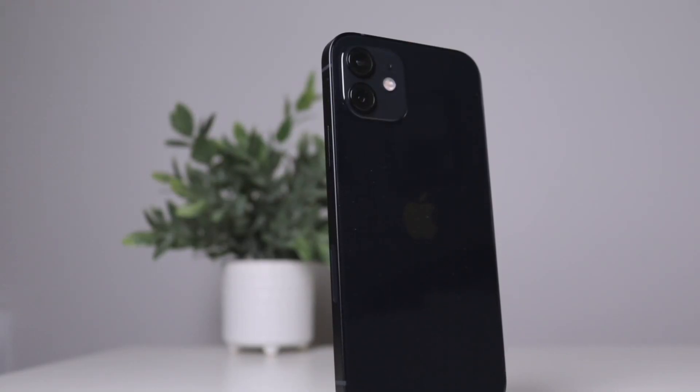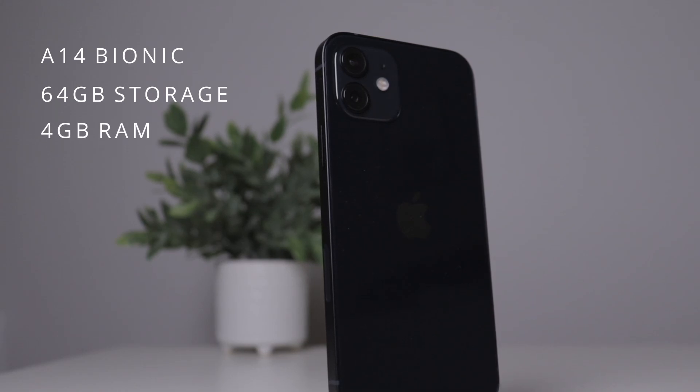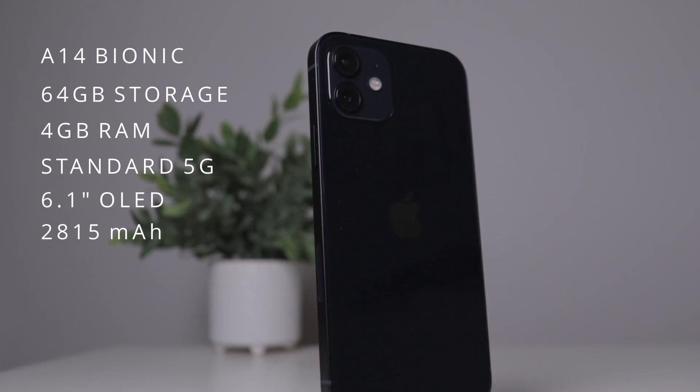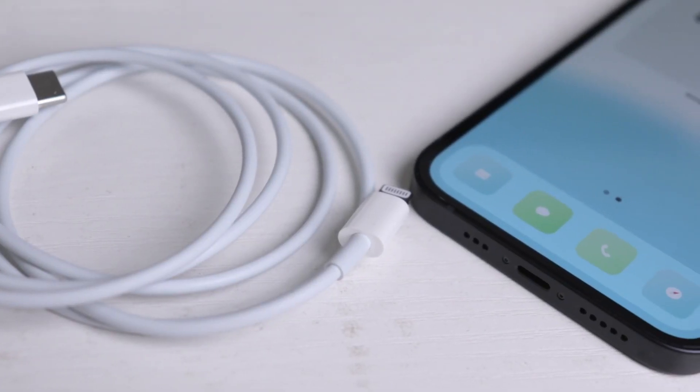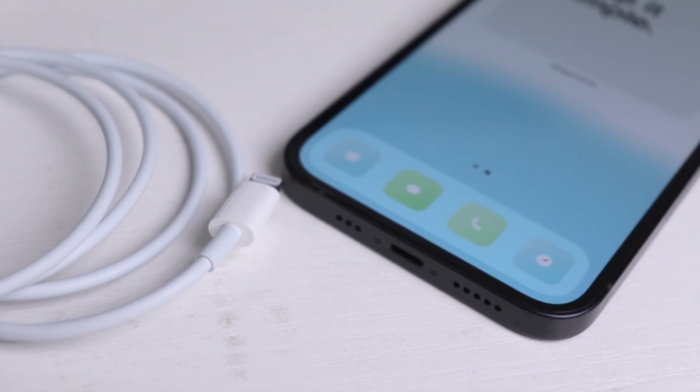Here's a list of the main key features of this phone. The standard iPhone 12 comes with the A14 Bionic chipset, 64 gigs of storage, 4 gigs of RAM, standard 5G on all iPhone 12s, a 6.1-inch OLED display, and a 2815 milliamp battery. On paper the battery size does seem a bit small compared to other flagships, but I think the chipset does a really good job with efficiency. I'm on this phone eight-plus hours a day at full screen brightness, checking emails and taking phone calls, and I was surprised to find this phone lasting me all day no problem. The iPhone 12 is capable of 20-watt fast charging and comes with a USB-C to Lightning charging cable, but unfortunately no power adapter.